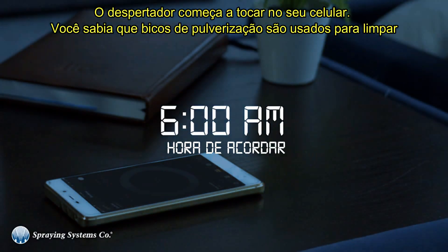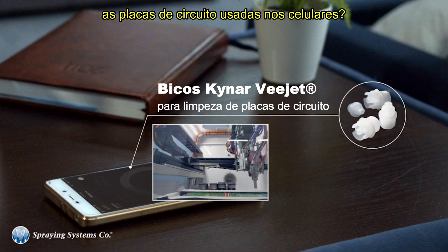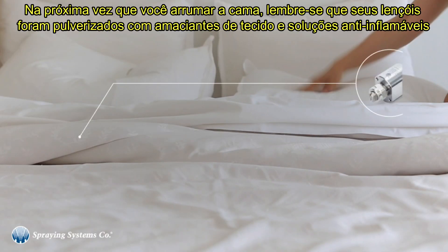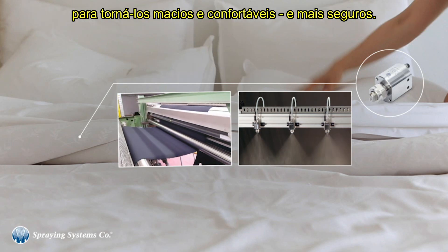The alarm starts ringing on your phone. Did you know spray nozzles are used to clean the circuit boards inside these annoying devices? Next time you make the bed, consider that your bedding was sprayed with fabric softeners and fire retardant solutions to make them soft, comfy, and safer.